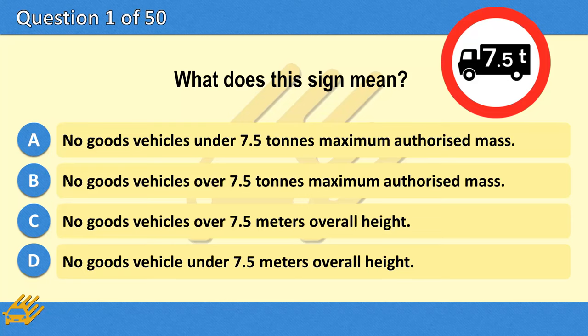What does this sign mean? A. No goods vehicles under 7.5 tonnes maximum authorised mass. B. No goods vehicles over 7.5 tonnes maximum authorised mass. C. No goods vehicles over 7.5 metres overall height. D. No goods vehicles under 7.5 metres overall height.